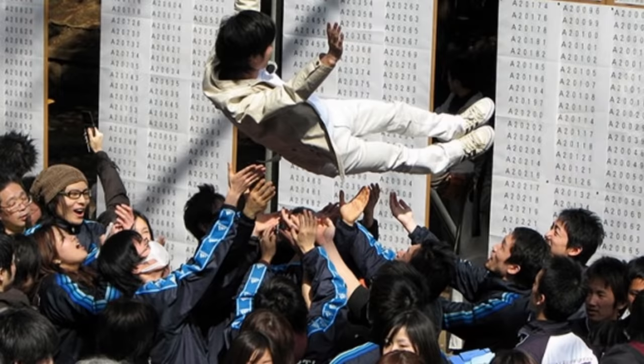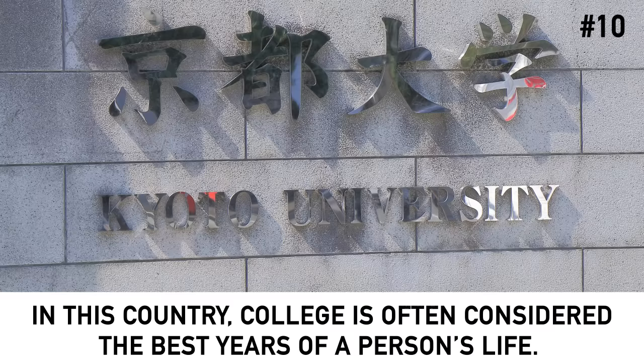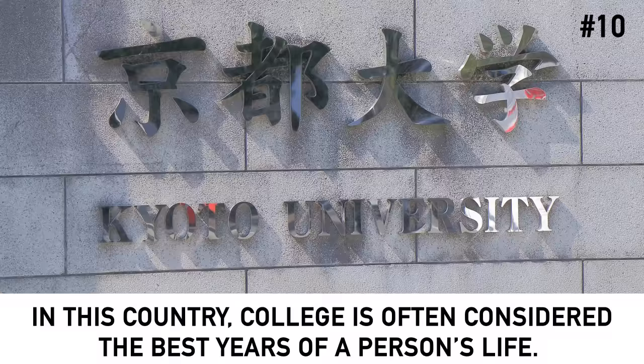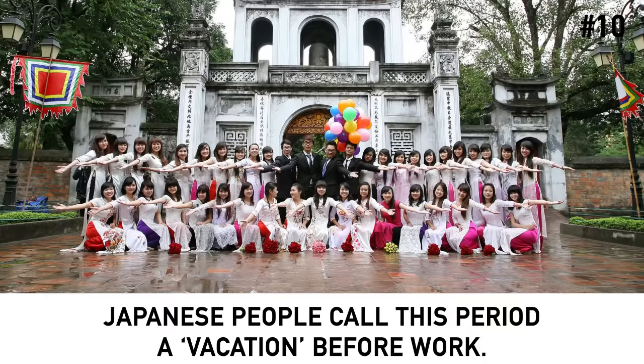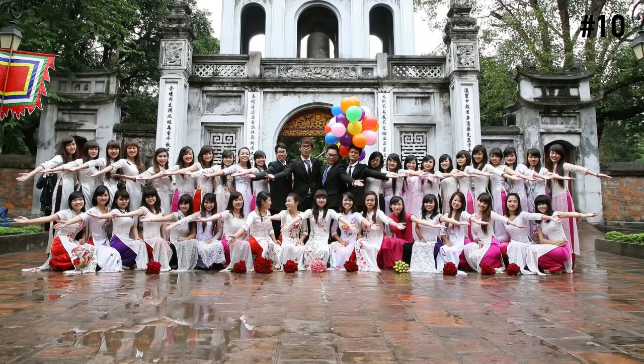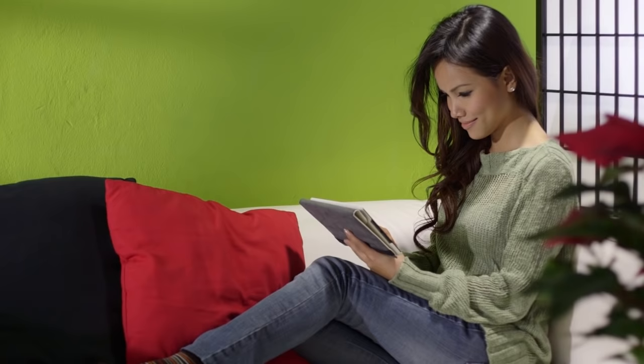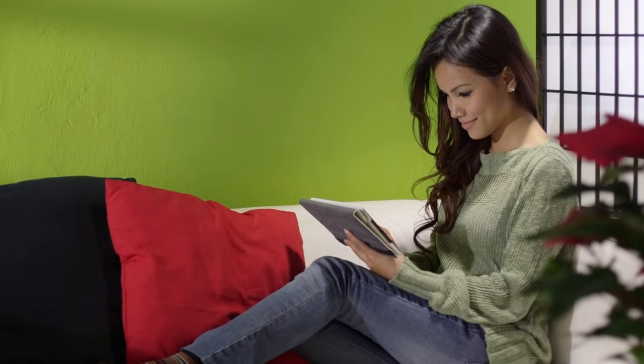Number 10: College years are the best holidays in life. Having gone through examination hell, Japanese students usually take a little break. In this country, college is often considered the best years of a person's life. Sometimes Japanese people call this period a vacation before work. Now, what is the education system like in your country? And what would an ideal education system look like? Share your thoughts in the comments below. Don't forget to hit the like button and subscribe to stay on the bright side of life.